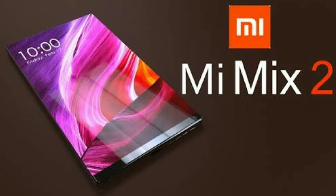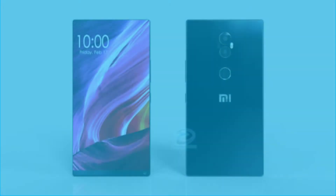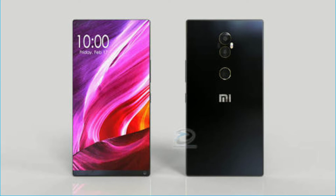Xiaomi claims the Mi Mix 2 is smaller than the iPhone 7 Plus despite having a larger display. The Mi Mix 2 has a smaller camera module in order to make more space for the screen. At the rear, there is a 12-megapixel Sony IMX 382 sensor with a larger pixel size of 1.25 micrometers, and there is also 4-axis image stabilization on board.